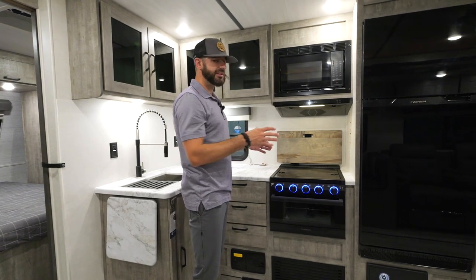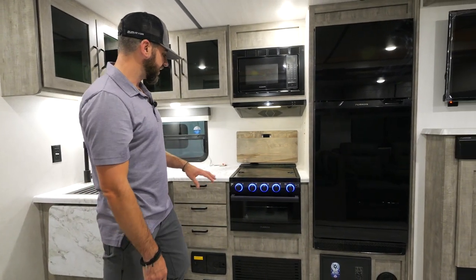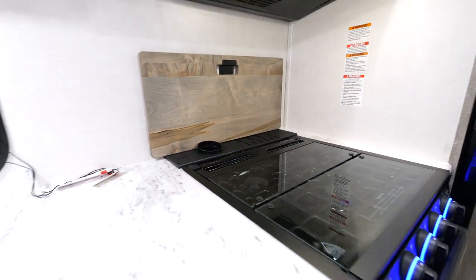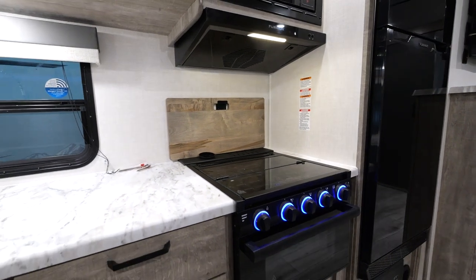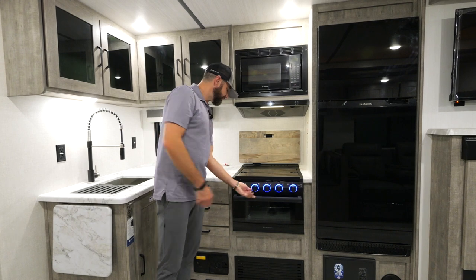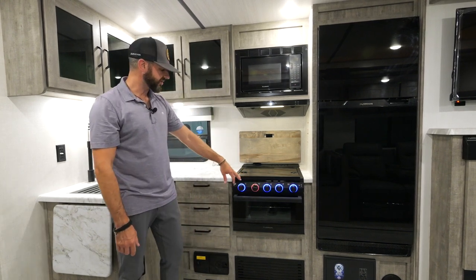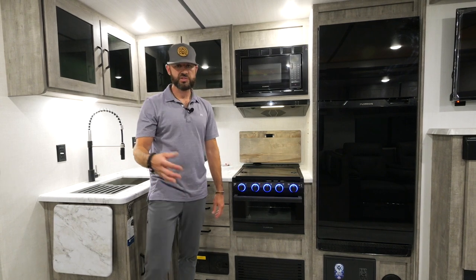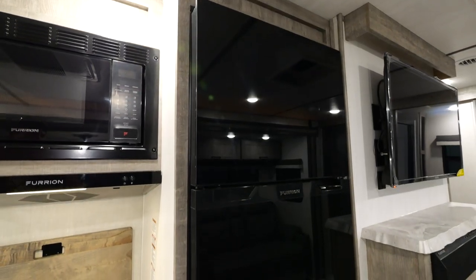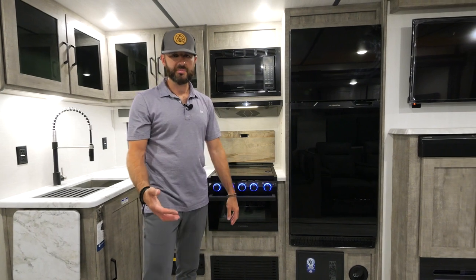We've got new Furion appliances for 2023. The range top has a really nice cast iron top, a glass cover, and a knife block behind it with a spatula holder. There's also a great safety feature from Furion — the burner indicator turns red when the gas is on, which is a nice safety feature for kids or anyone really.